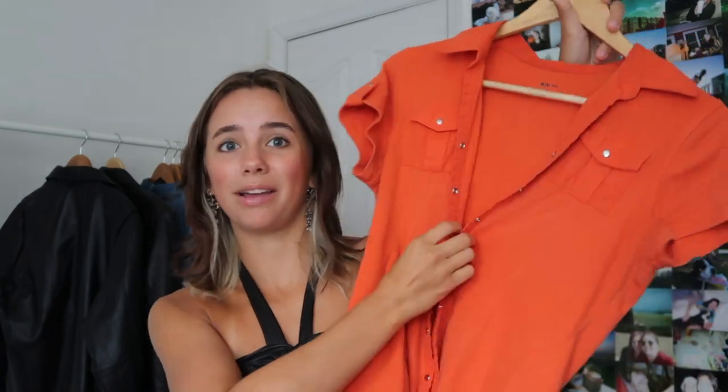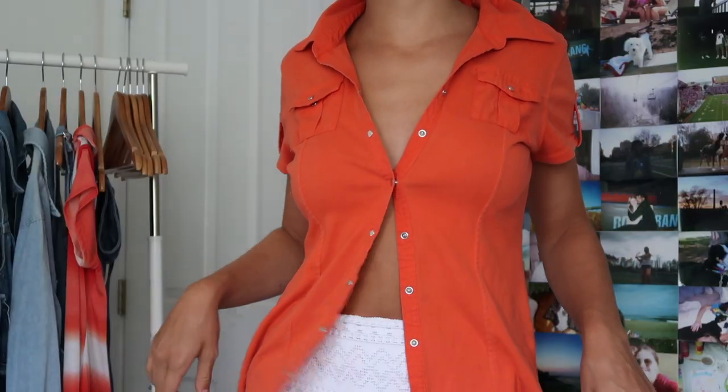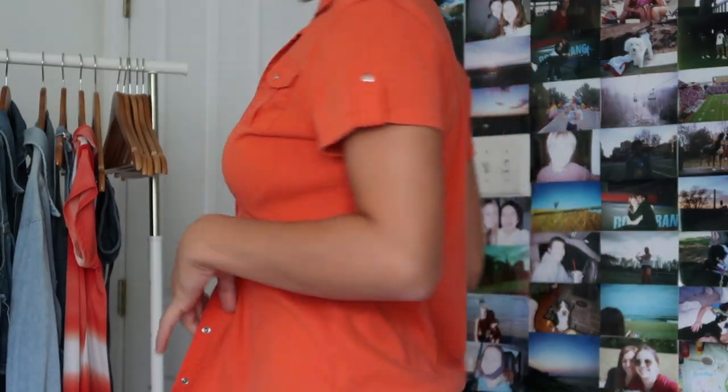This top is from the Goodwill outlet and I just really liked it. I was really into orange for a time. It's button-up but more like snaps. My favorite thing to do is wear a little bralette and then just snap one or two, leaving it open at the top and bottom — I really like how it looks and I think this was a good find.